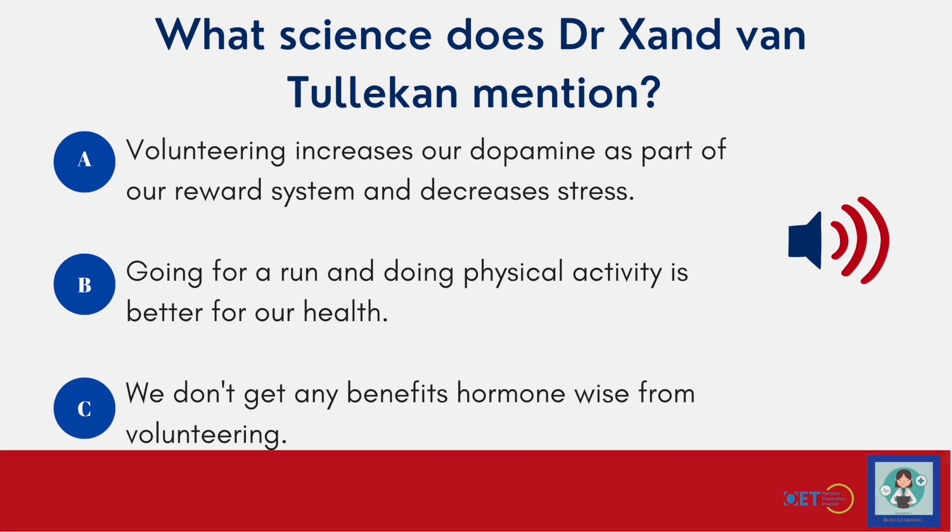"Kind of give you that high from doing nice things, whether it's going for a run or helping somebody. You've got an entire dopamine system in your brain that gives you pleasurable feelings. And so we do get that from volunteering. More than that, you are building a world around you which reduces your stress hormones. It's like you're in control." And this time it was option A — volunteering increases our dopamine levels. We have this reward system in our brain, and he goes on to talk about it decreasing stress as well.